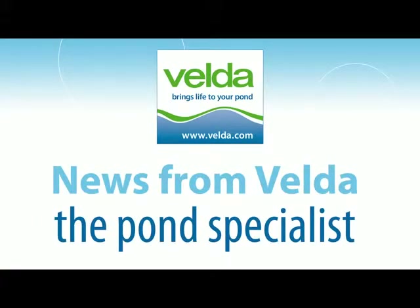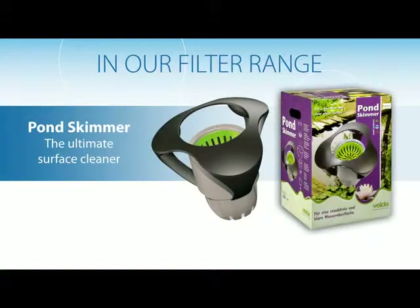Velder brings life to your pond. The Velder Pond Skimmer provides your pond with a clean water surface.